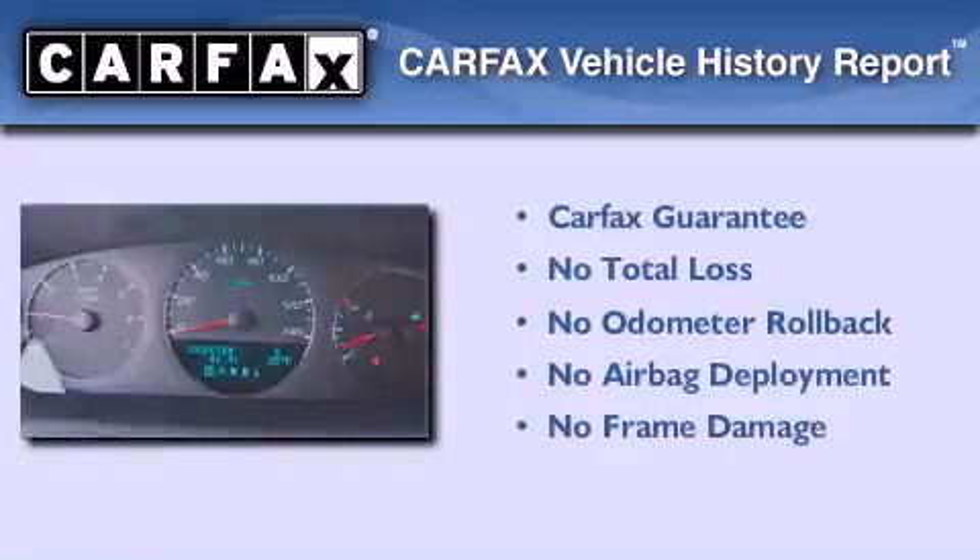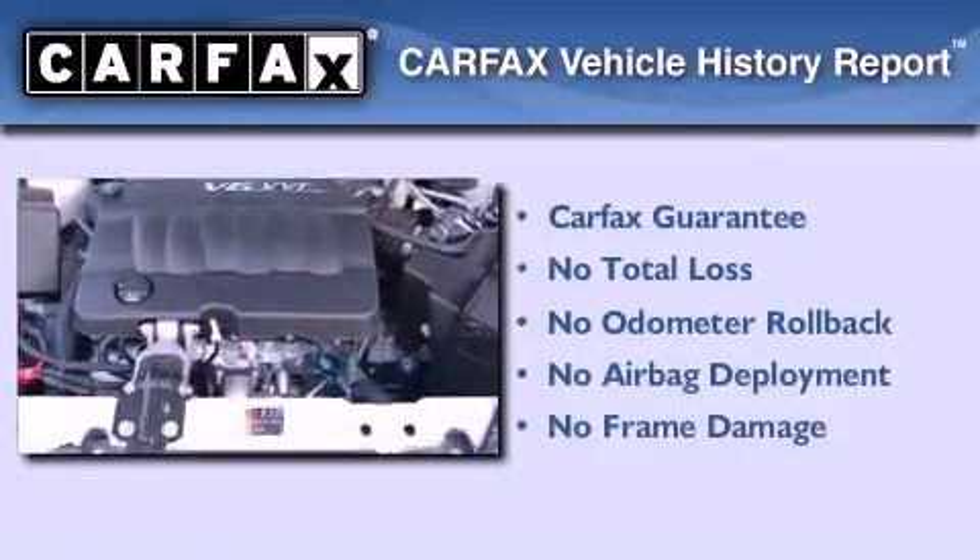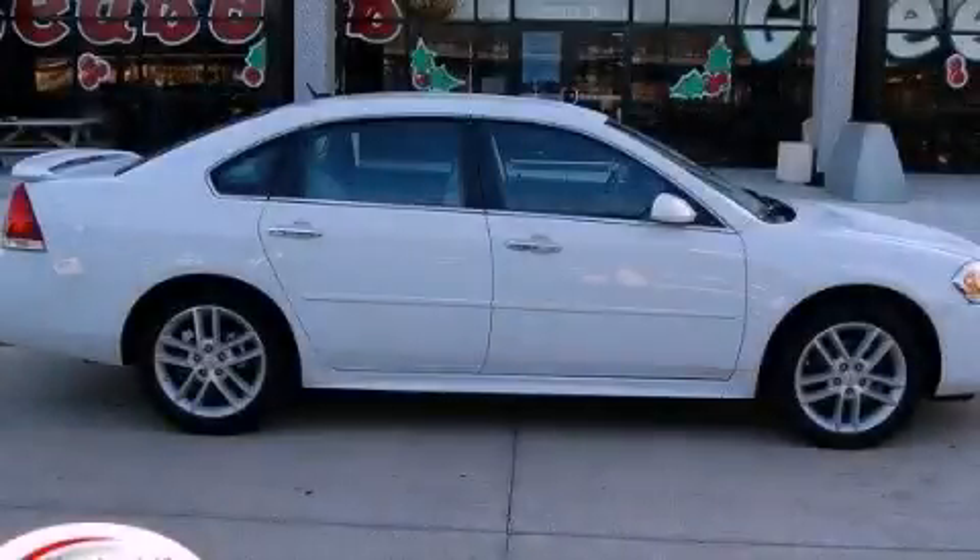Not to mention that this Chevrolet qualifies for the Carfax Buyback Guarantee. Call now to find out how you can own this breathtaking automobile.